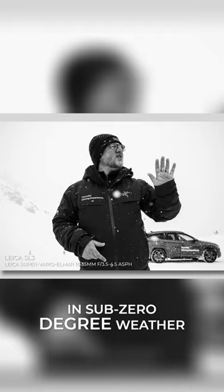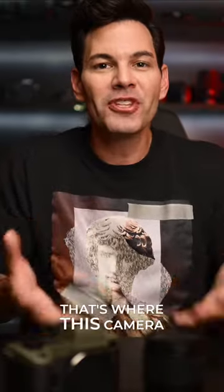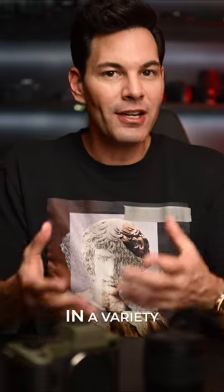Listening to these instructors in sub-zero degree weather talk to us about how to drive a car — that's where this camera really shines. And it shines in a variety of different ways.